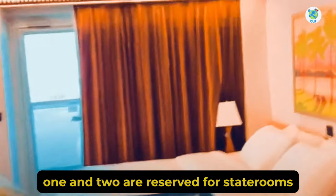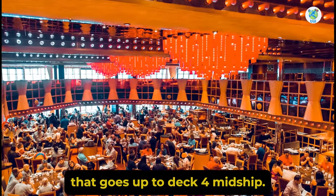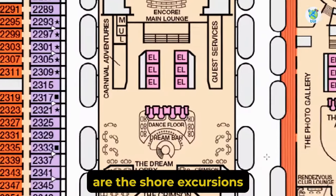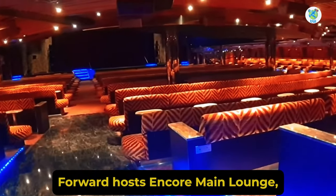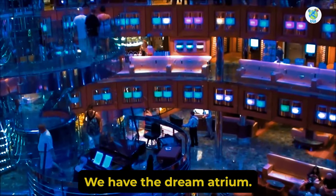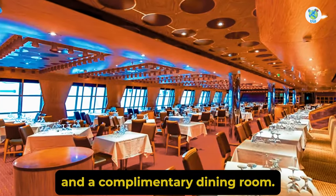Talking about the decks, Decks 1 and 2 are reserved for staterooms. Deck 3 aft houses the complimentary Scarlet Restaurant that goes up to Deck 4. Midship Deck 3 is another complimentary dining room. Moving ahead is the Dream Lobby, surrounding it are the shore excursions and guest services. Forward hosts Encore Main Lounge, which is multi-story up to Deck 5. Moving aft on Deck 4 we have the Dream Atrium, surrounding it is the photo gallery. Next you will find the library, a small lounge, and a complimentary dining room.